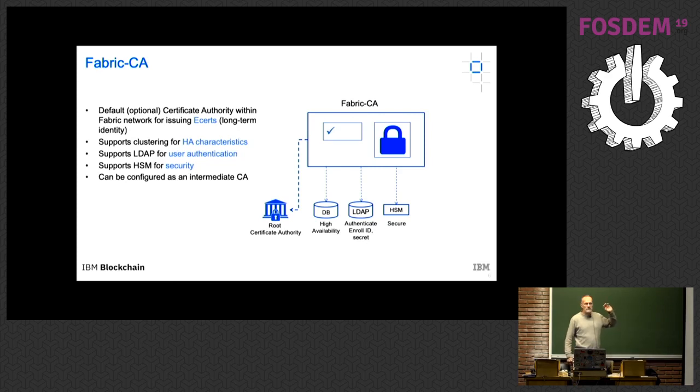Membership services is conceptually the service you go to in order to get keys, enroll, and gain access rights into the network. There is an implementation called Fabric CA (certificate authority) that plugs into many different existing systems. Another aspect of Fabric is what we call 'bring your own identity' — in enterprise settings, most enterprises already have identity systems. The last thing they want to hear is that they need to create a whole new set of identities to use a blockchain framework.